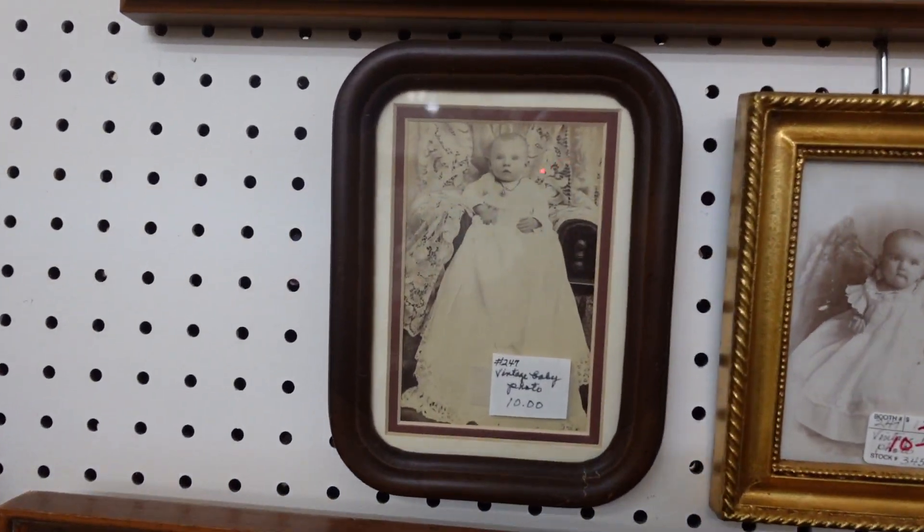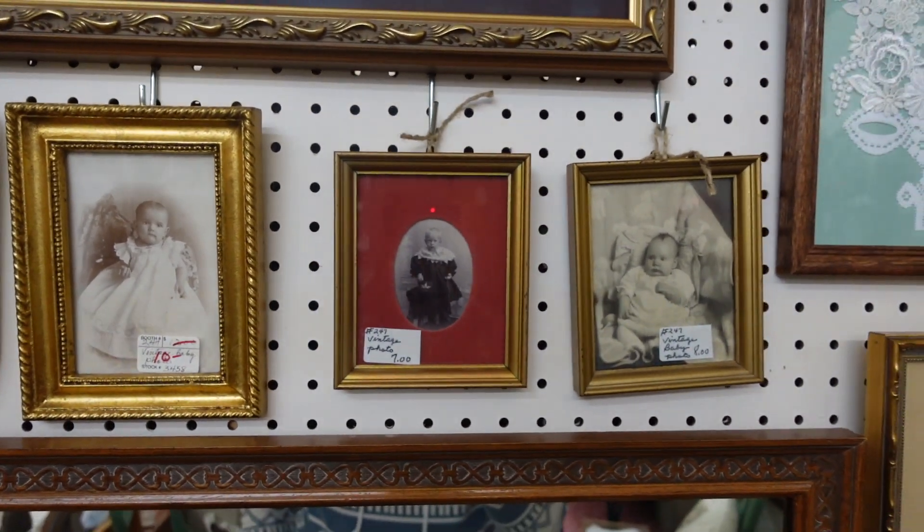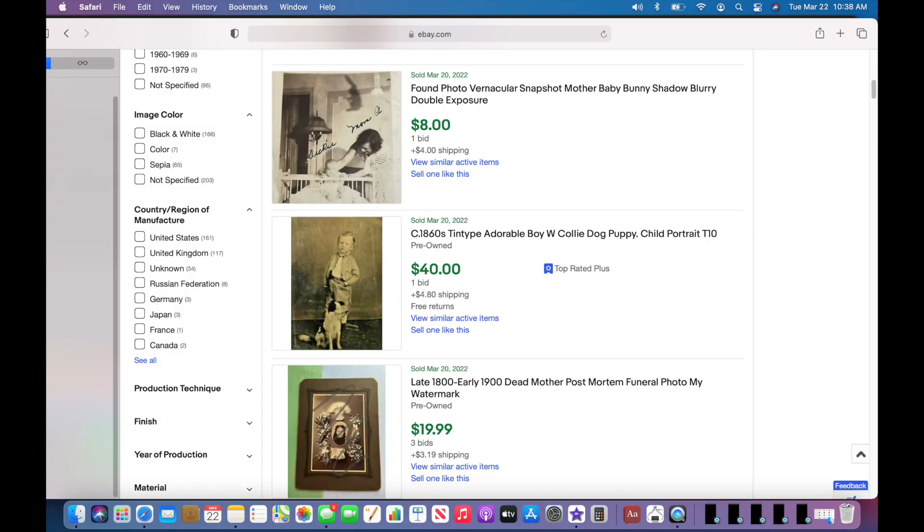I was super curious to see how much vintage baby photos sell for on eBay. These are some that sold in the last couple of days, so take a look.